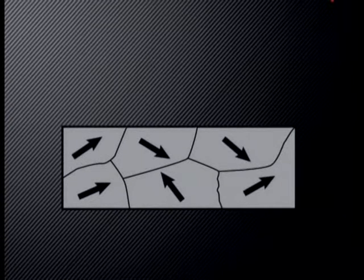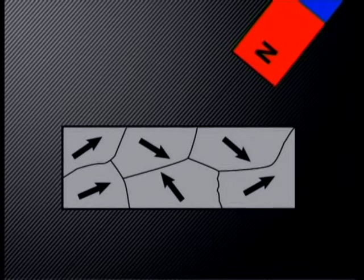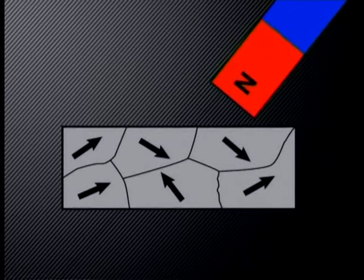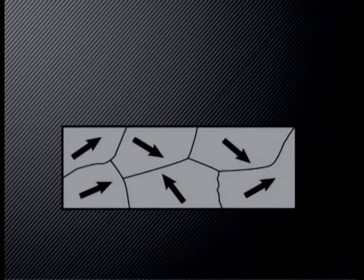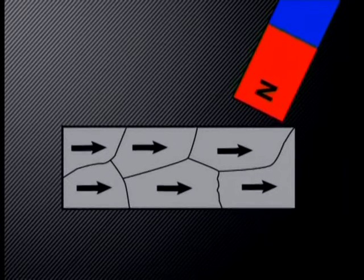Let's use our magnetic domain model to clarify the properties of magnetic and non-magnetic materials. When a permanent magnet is brought close to a non-magnetic material like a piece of copper, the magnetic domains are not influenced by the magnet — they remain in their random arrangement. We learned that magnetic materials are attracted to magnets and can become magnetized. When a magnet is brought close to an unmagnetized magnetic material, the magnetic domains change their arrangement and adopt the same arrangement as the magnetic domains in the magnet.